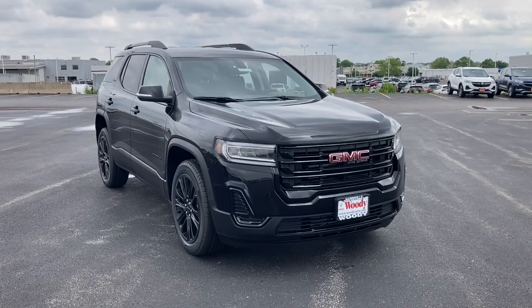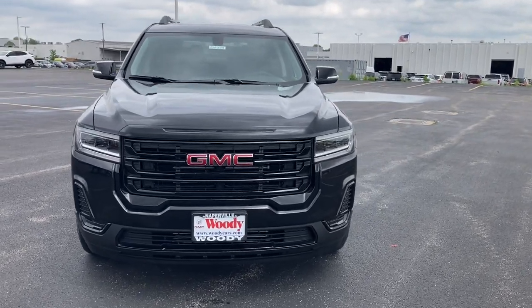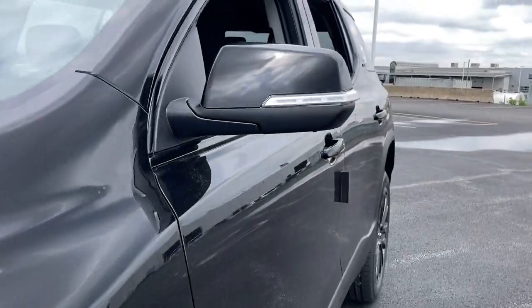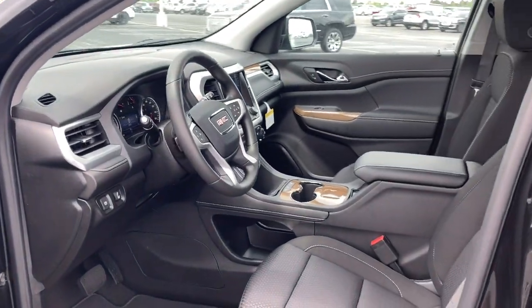Get a feel for the 2021 GMC Acadia. You deserve a ride that was designed with your needs in mind. The time is right to take advantage of the technology, performance, and creature comforts this vehicle has to offer. These are just some of the great options this vehicle comes with.